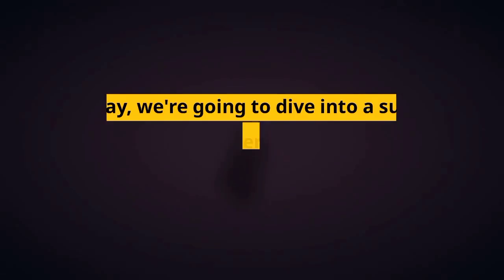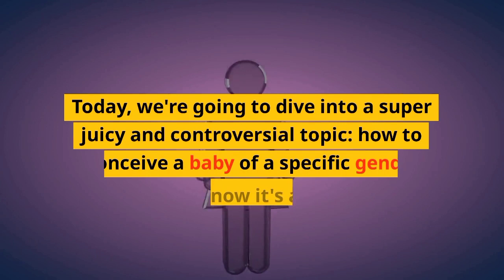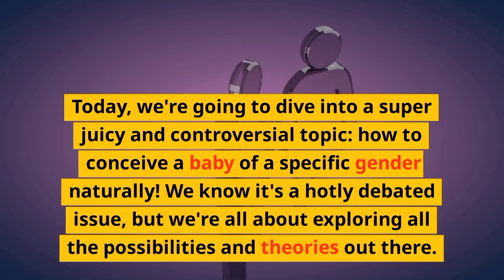Today, we're going to dive into a super juicy and controversial topic: how to conceive a baby of a specific gender naturally. We know it's a hotly debated issue, but we're all about exploring all the possibilities and theories out there.